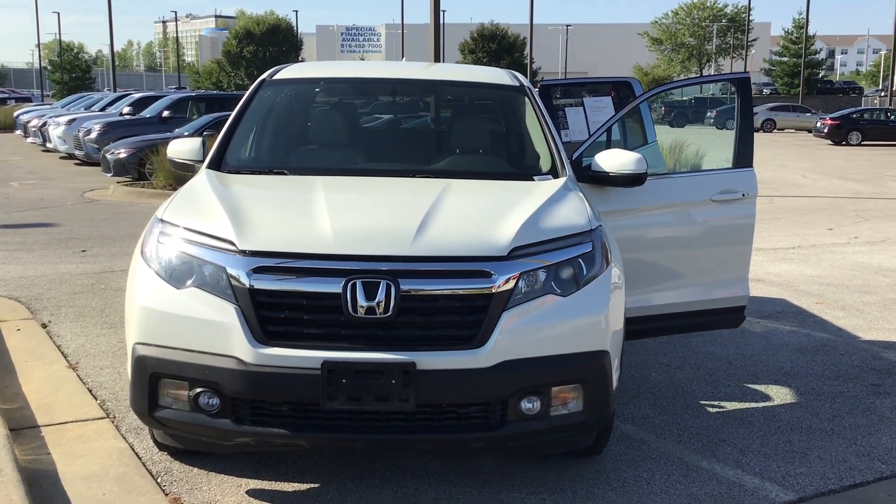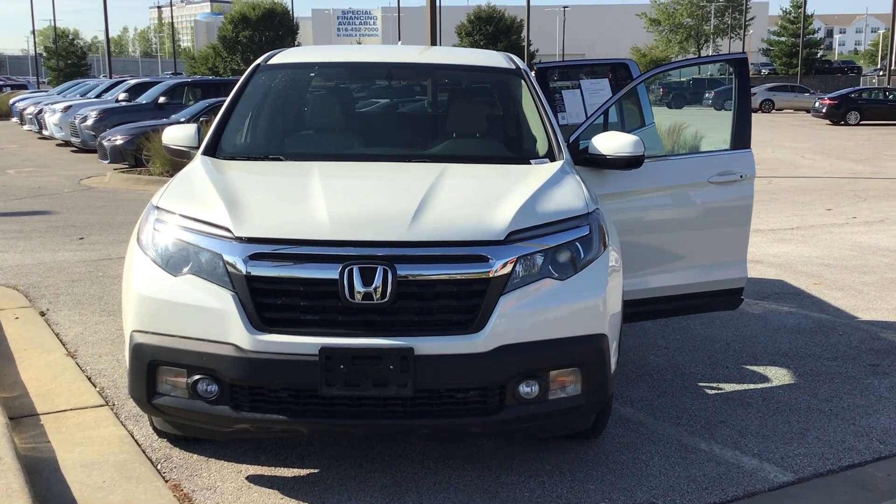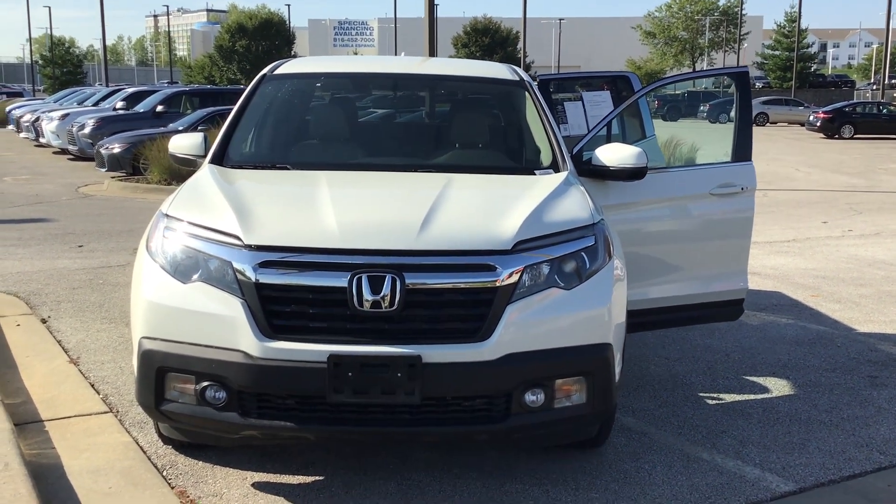Good morning. This is James at Hendrick Lexus Kansas City North. Thank you very much for reaching out to us on the 17 Ridgeline. We haven't had this vehicle very long. It's in excellent condition.